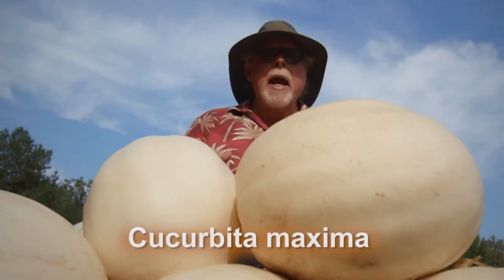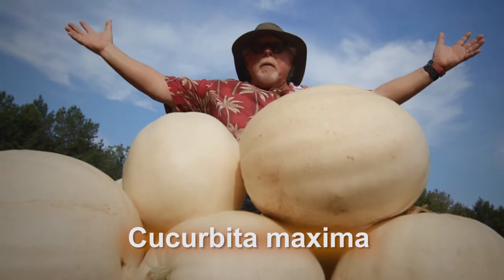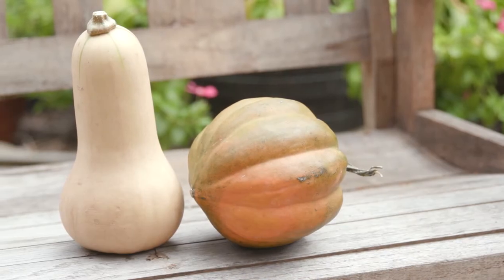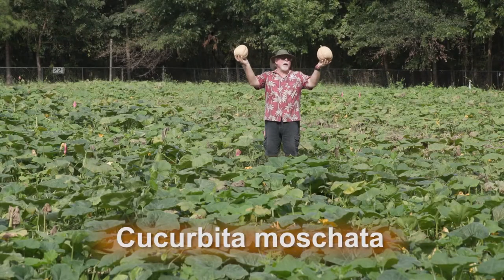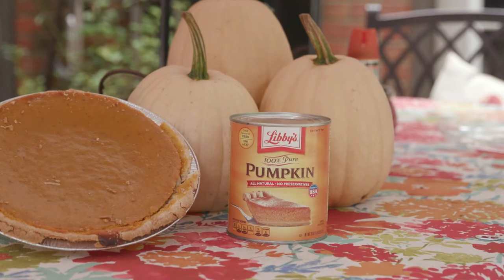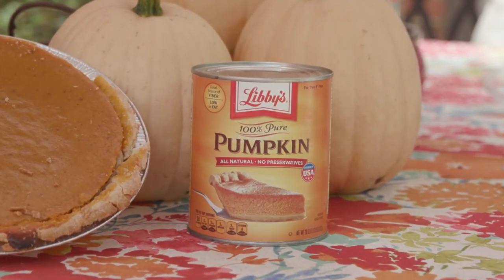Cucurbita maxima have fruit that look like pumpkins and include the giant pumpkins grown in biggest pumpkin contests. Culinary varieties we enjoy are winter squash, butternut, and acorn. Most maxima varieties have tannish colored skins. An interesting fun fact is these varieties are grown and processed for the delicious canned pumpkin.